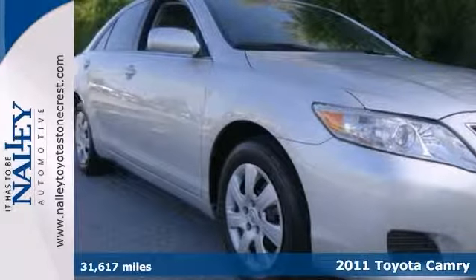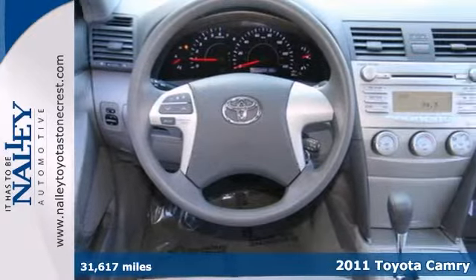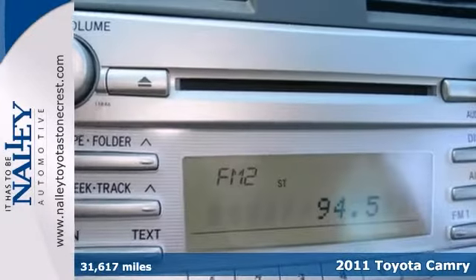Here's a 2011 Toyota Camry. My, what a great deal. Stop clicking the mouse because this good-looking Camry is the one owner you've been thirsting for.